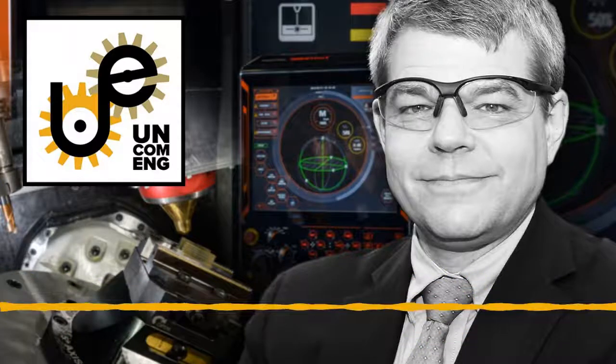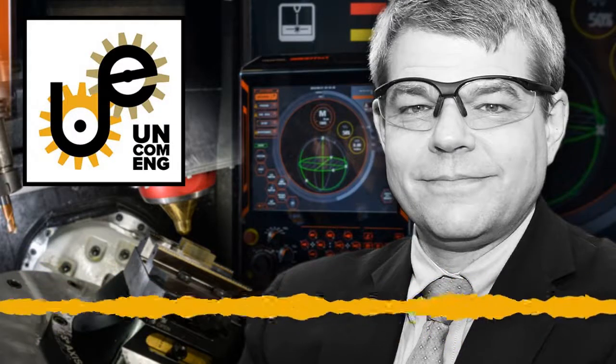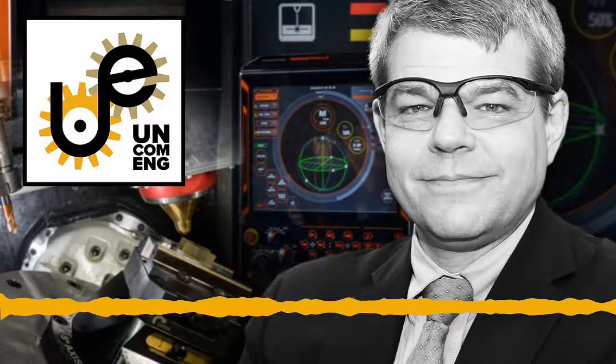Advanced manufacturing is a quickly evolving area that focuses on products from industries like aerospace and medical devices. It requires the latest technology and high levels of design that are considerably more complex than traditional manufacturing like automaking and steel manufacturing.